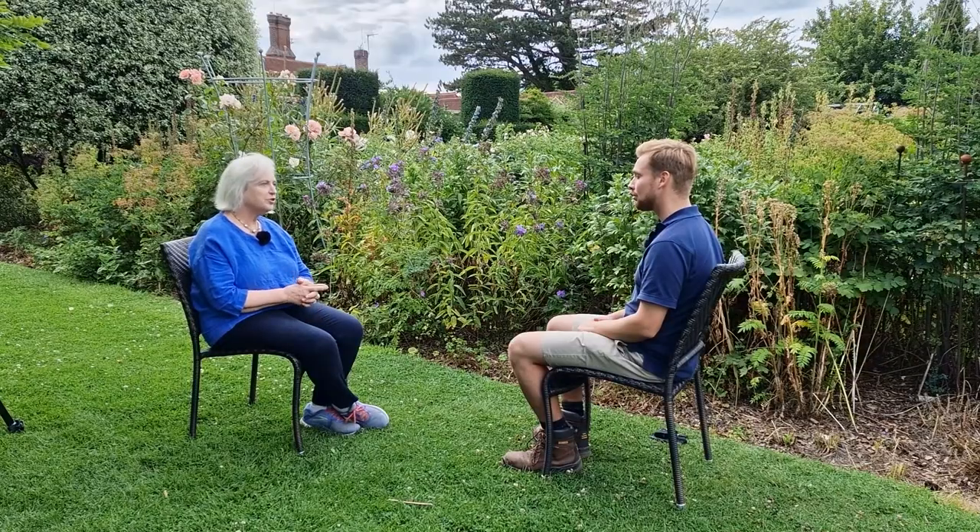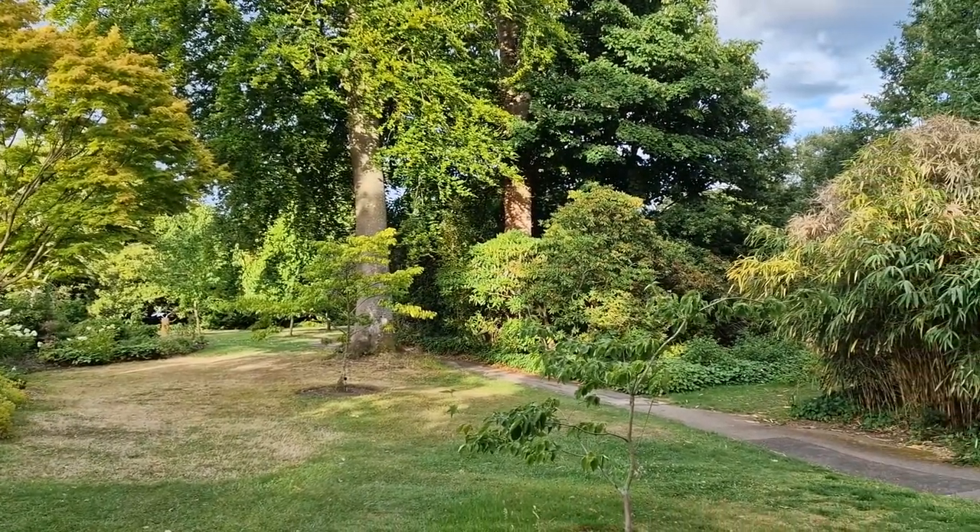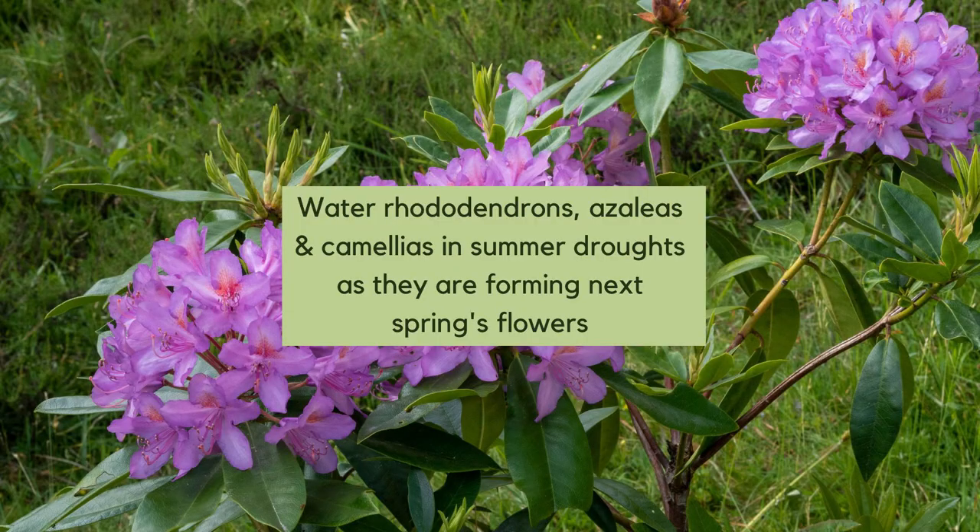There are quite a few azaleas and rhododendrons here. Am I right in thinking that in a hot dry summer you do have to irrigate those, because they're forming next spring's flowers? Absolutely — they're forming buds right now, so it's critical that they do have some summer moisture to be able to put enough moisture and nutrients into their buds ready for next year.